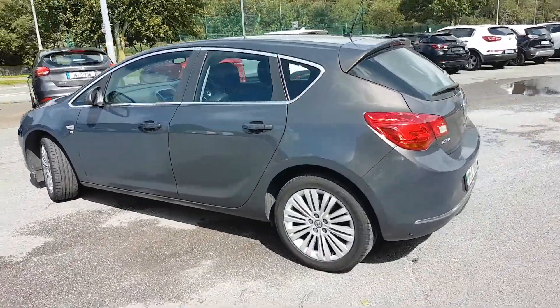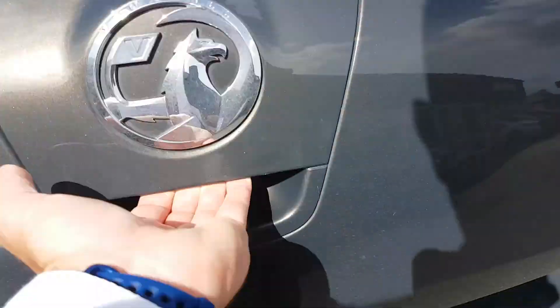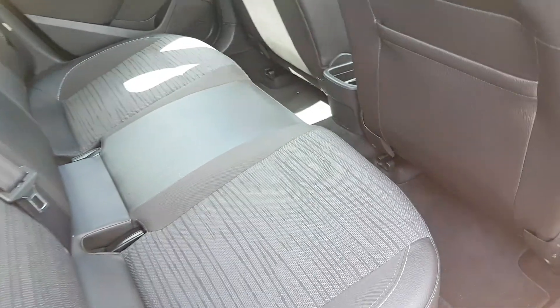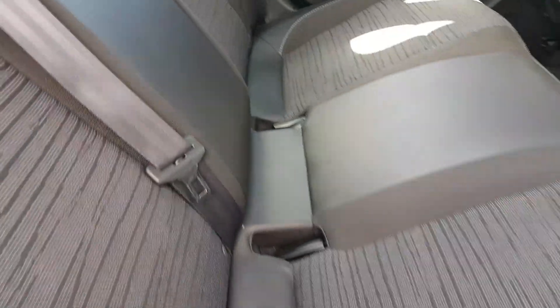The car is in absolutely immaculate condition. You have a nice big boot. With the Excite model you get the half leather, half cloth interior. You have loads of legroom, and you also have isofix points on both sides.